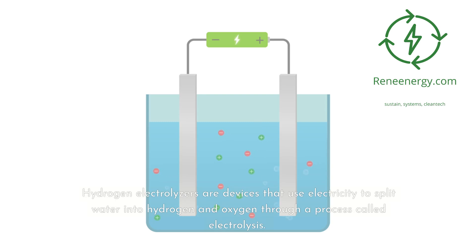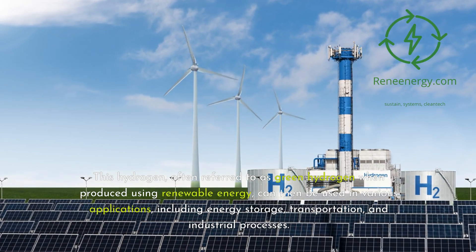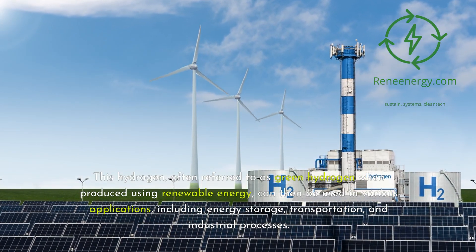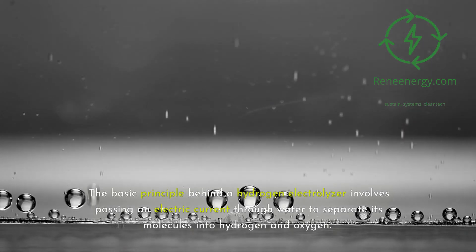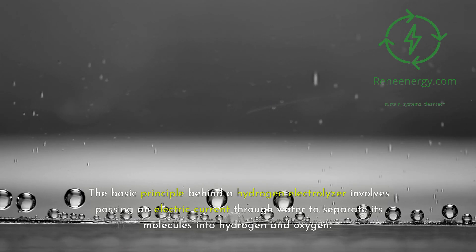Hydrogen electrolyzers are devices that use electricity to split water into hydrogen and oxygen through a process called electrolysis. This hydrogen, often referred to as green hydrogen when produced using renewable energy, can then be used in various applications, including energy storage, transportation, and industrial processes. The basic principle involves passing an electric current through water to separate its molecules into hydrogen and oxygen.